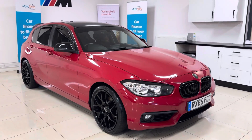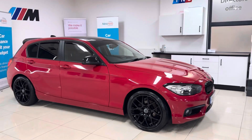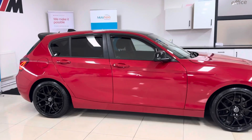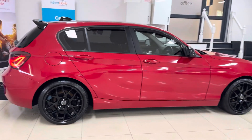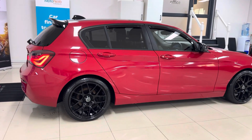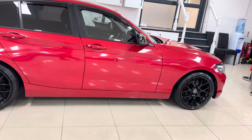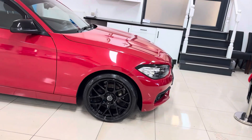Hi and welcome everyone to the walk around video here at Your Next Car — the 2015 65 Reg 116D Efficient Dynamic 5 Door Hatch. The vehicle is presented in Melbourne Red and features the YNC styling enhancement kit alongside some nice features and options. If you want to know more about the vehicle, you can use the links in the description box, but we'll cover plenty in our walk around video.